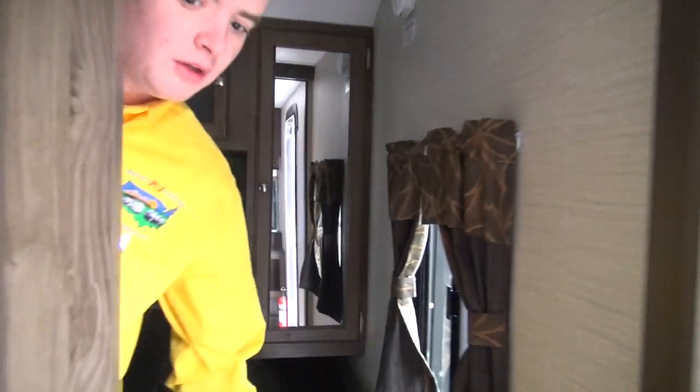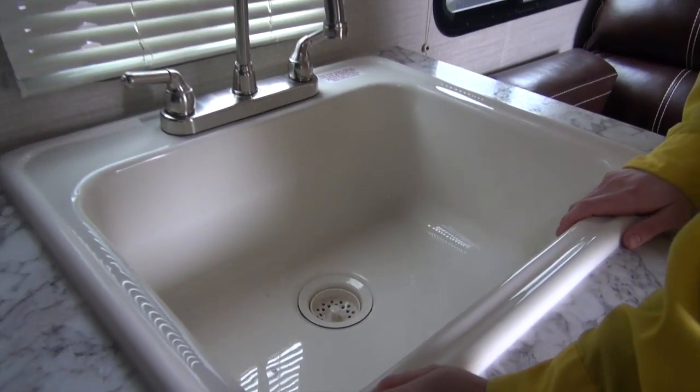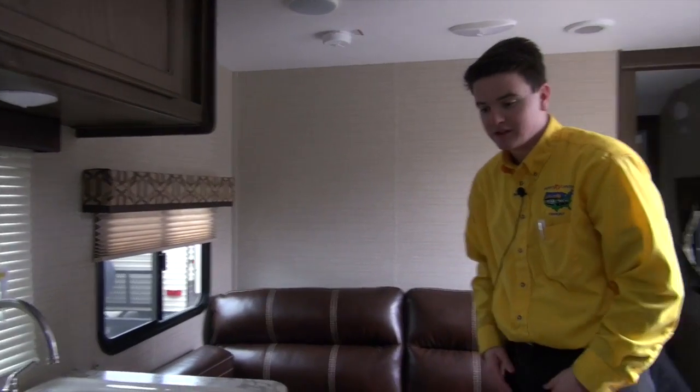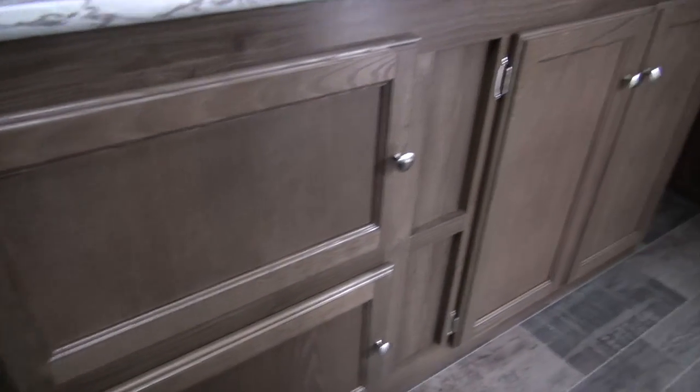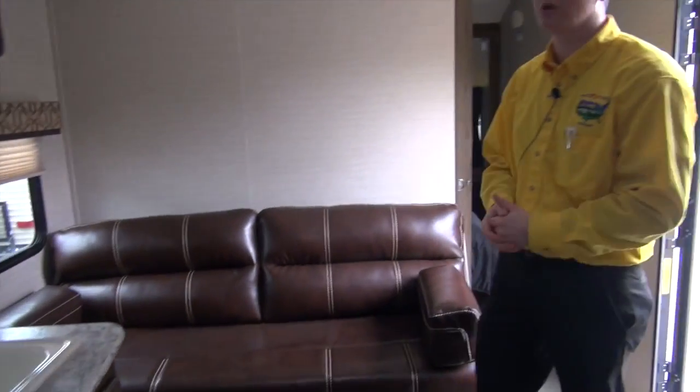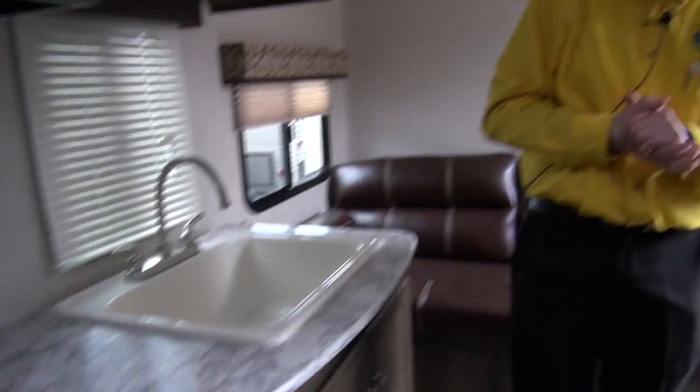Coming down the side, look at that sink — that is deep. You cannot get much deeper than that, that's for sure. Fits all your dishes in there. You got a lot of storage cabinets under here to handle all of your pots and pans, plates, anything you really want to store. You got your nice microwave — it does have the popcorn button, which I know is important to a lot of you campers.